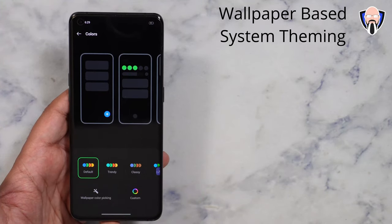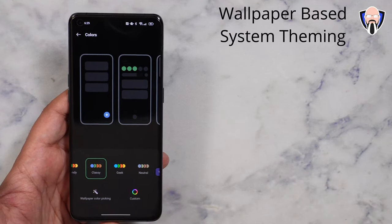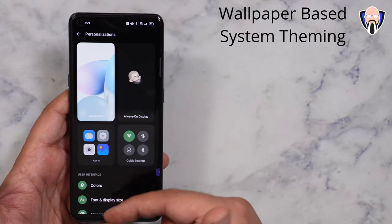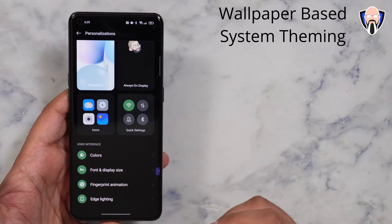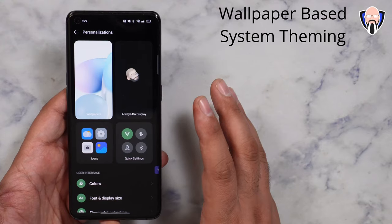We can go into the default colors — the typical ones in the system — or go with trendy, classy, and a few additional options. You can even go in there and customize your own. It goes across the UI elements, even into the settings tabs. We can change the font, the fingerprint animation, the edge, quick tiles, and the icon pack can also be customized directly within the app. A lot of nice customizations in there.